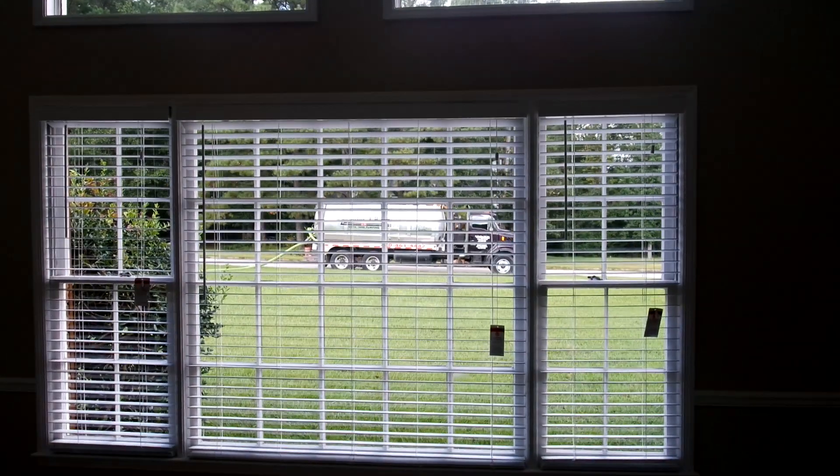I've been installing blinds for maybe about two days now. My camera died the first day. So here's my homie Bubanga.